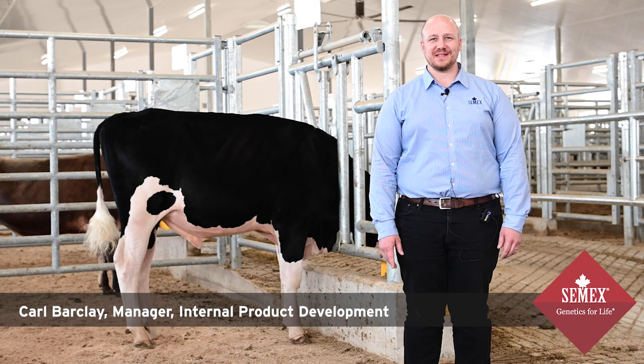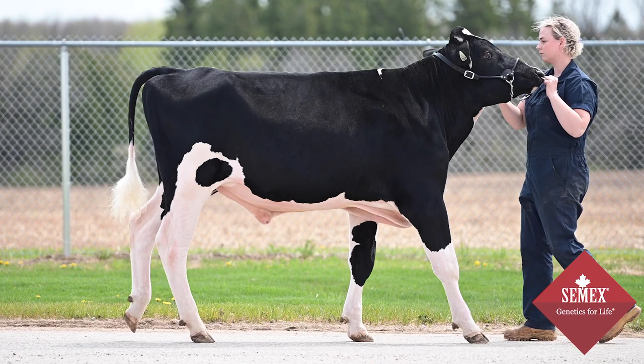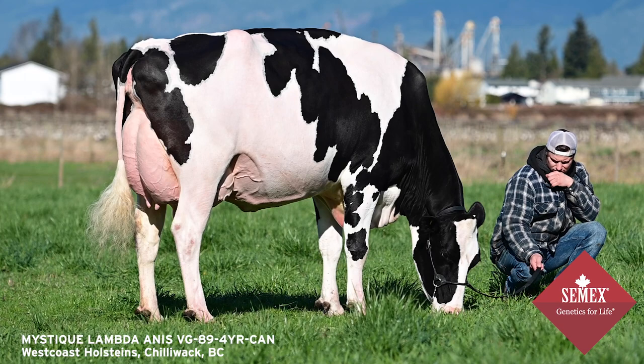I'm Carl Barkley and I work with the Progenesis program at CMEX. I'm standing here with Ambrose, he's the latest fast start bull to come out of the Progenesis program. I'm really excited about Ambrose — he's a really high type Ranger son from the Lambda Anise cow, and Lambda Anise is one of my all-time favorite donors that we've ever worked with in the Progenesis program.